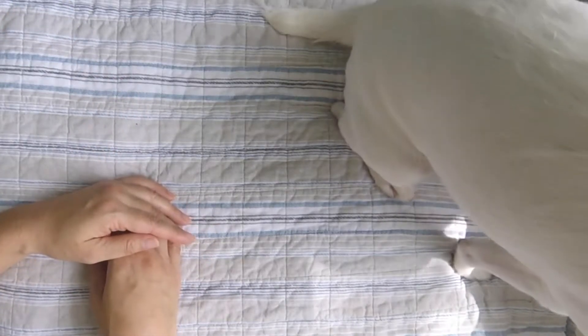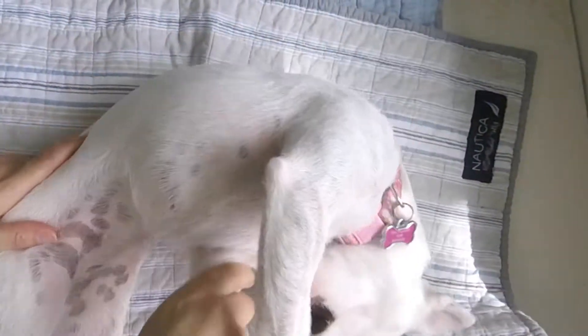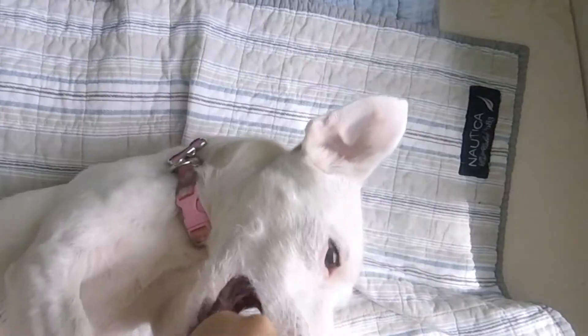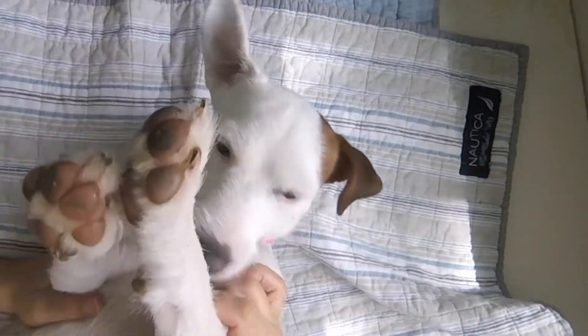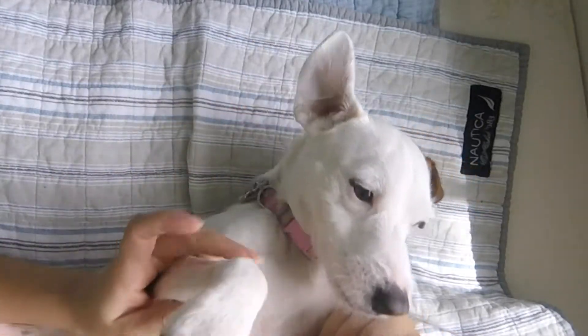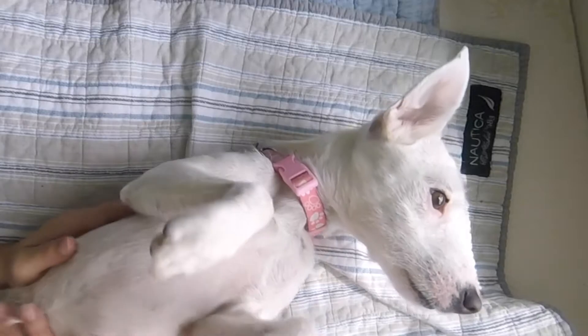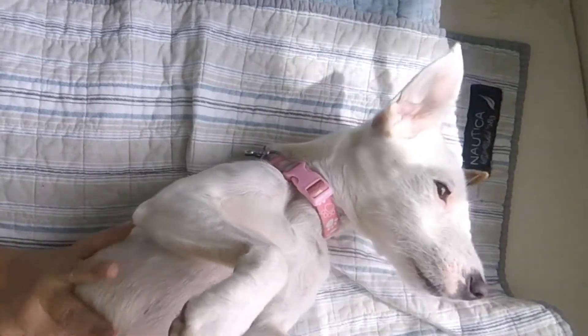I actually filmed this haul yesterday and then scrapped it because of this little fuzzy butt puppy right here — Bezu! She's a year old and she kept barking during my haul, so yeah, I had to re-film it.